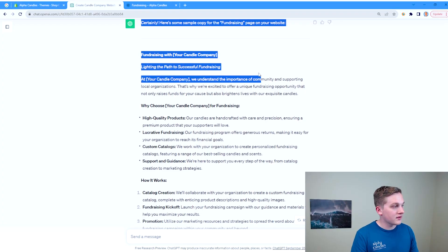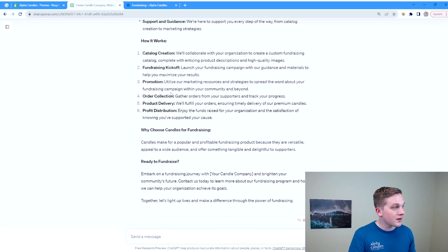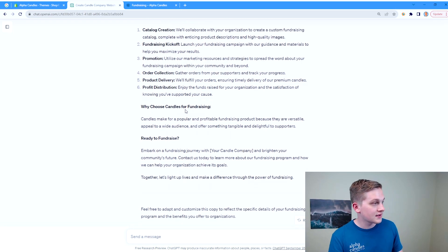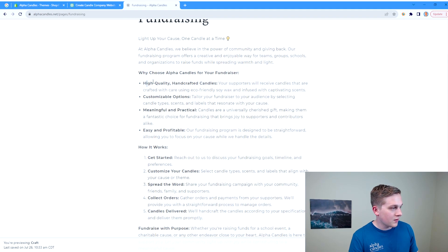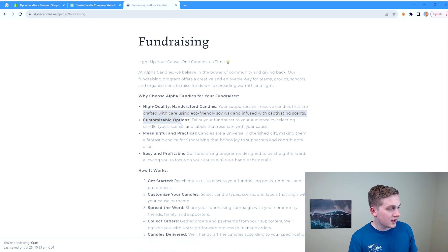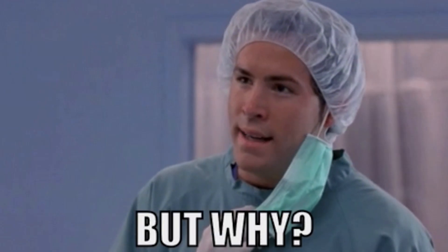ChatGPT came up with 'Lighting the Path to Successful Fundraising,' covering high quality products, lucrative fundraising, custom catalogs — really important since we can create a special custom product for organizations — and support and guidance. It also covers how it works and, importantly, 'Why Choose Candles for Fundraising?' — recognizing that people have lots of different options and they need to understand why they should pick candles and why they should pick Alpha Candles. I like that a lot and I'm going to add that to our page.